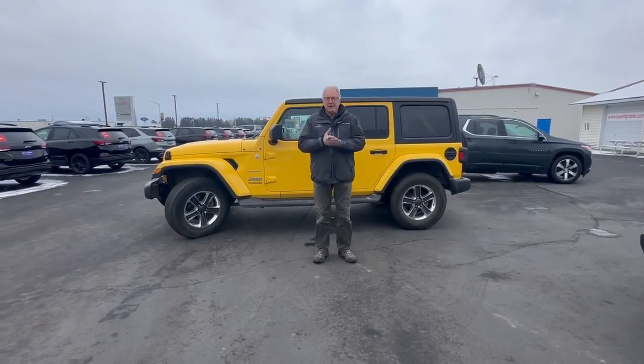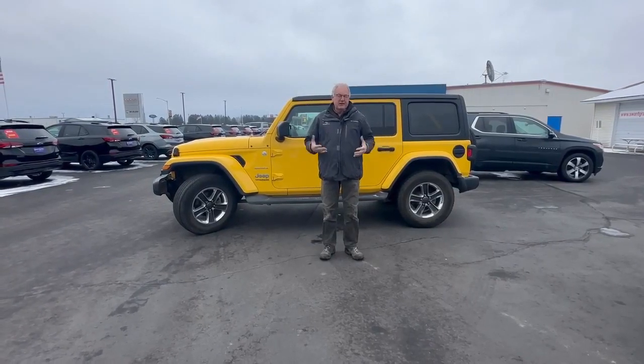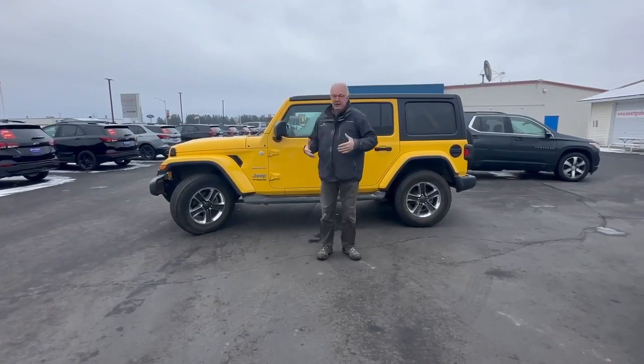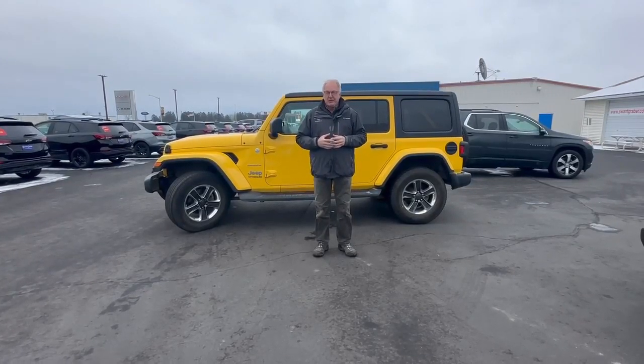Good morning. Welcome to Swank Raver here in Barron. I'm Craig, one of the sales staff here. We've got an awesome, legendary Jeep on hand — bright yellow. It's called a Hella Yella, I think is what it's called. It's really pretty cool.